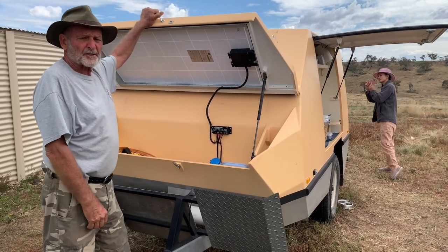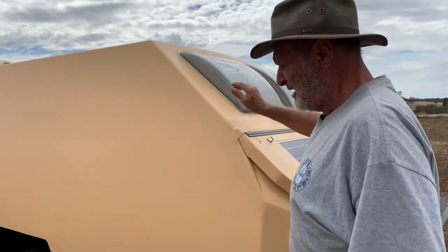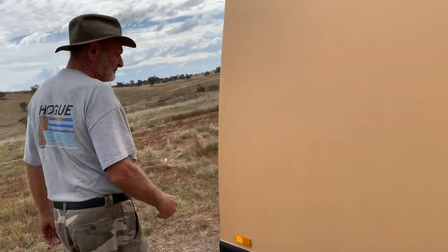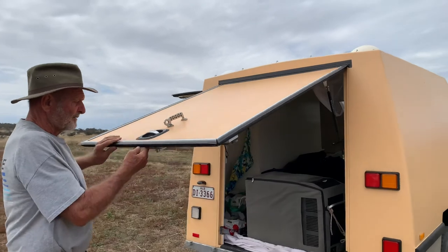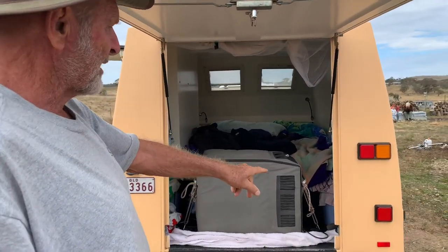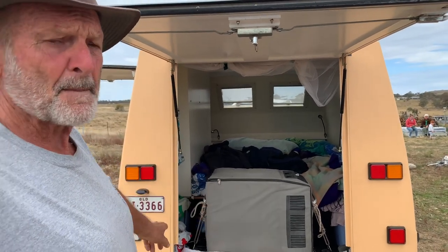Holden Commodore bonnet struts — we've got opening skylights, the rear hatch. There's our fridge, water containers either side, so we can carry 80 litres of water.